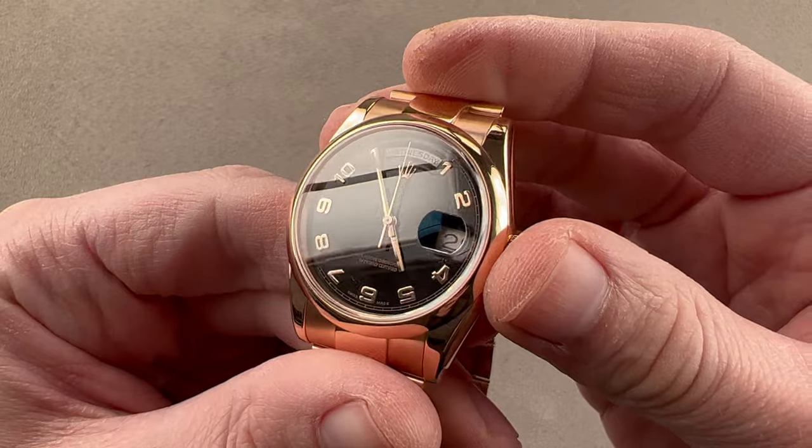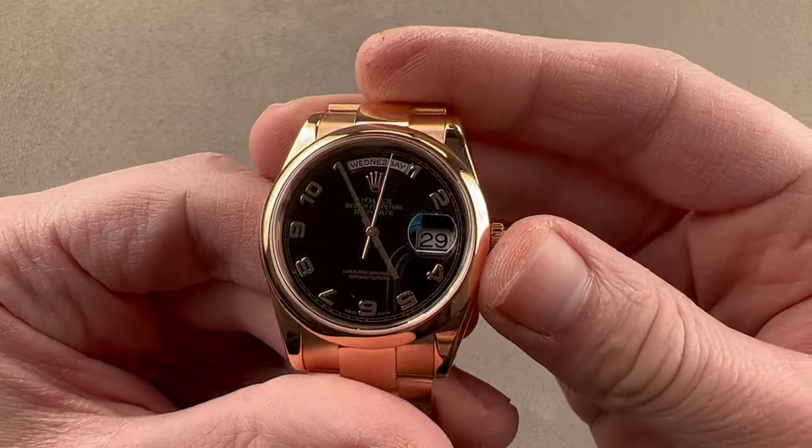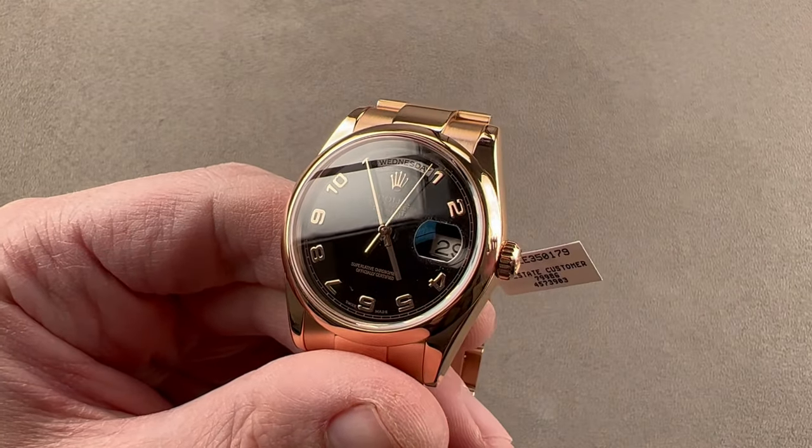Reach out to tmaso@thewatchbox.com for purchase and pricing details of this Rolex Day-Date.